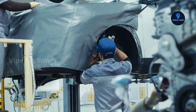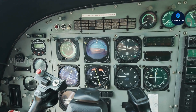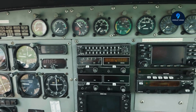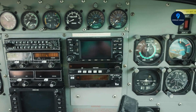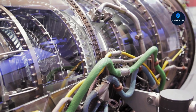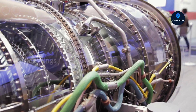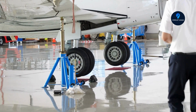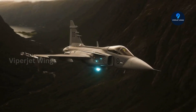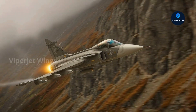Speed is just one part of the story. The RM-12's rapid thrust response makes the Gripen a master of short takeoff and landing operations. Unlike other modern fighters that require long, well-prepared runways, the Gripen can launch from roads, temporary strips, or icy Nordic airfields. In a real conflict, where large airbases are prime targets, this agility ensures the Gripen can stay in the fight even when traditional bases are compromised. The RM-12's modular design also allows components to be swapped in-field with minimal equipment, dramatically reducing maintenance downtime and enabling higher sortie rates.